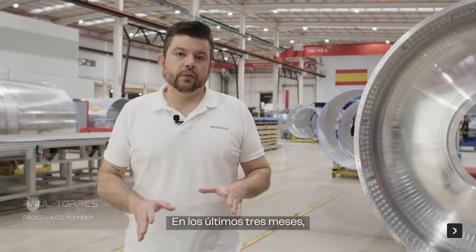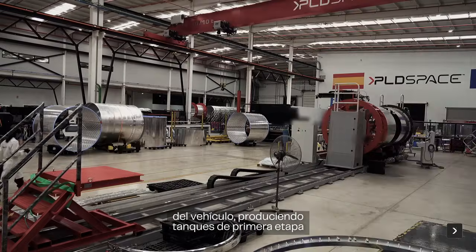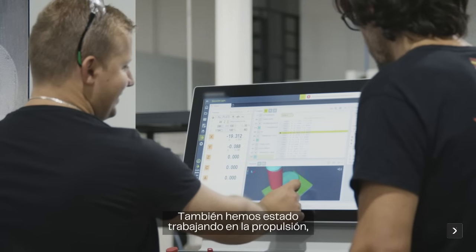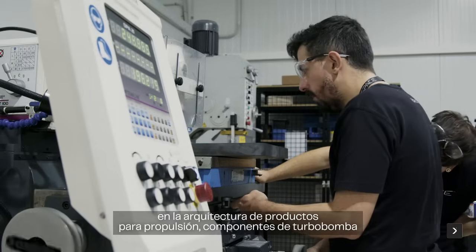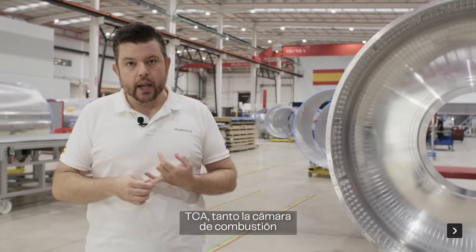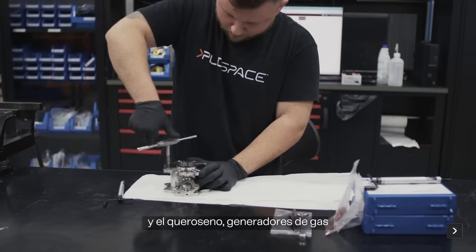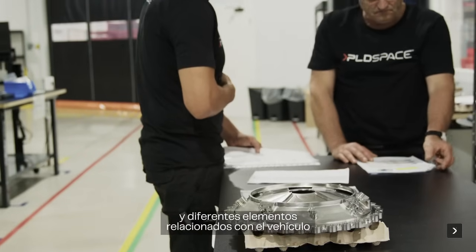In the past three months, from the manufacturing point of view, we have been working on the different parts of the vehicle, producing first and second stage tanks — eight different tanks in total. We have also been working on propulsion components: turbopump components including both rotative and 3D printed components, the TCA combustion chamber with domes and associated elements, propellant valves for both liquid oxygen and kerosene, gas generators, and other elements around the launch vehicle.